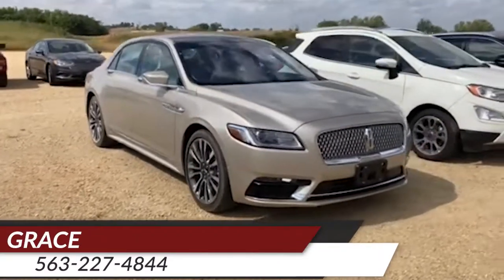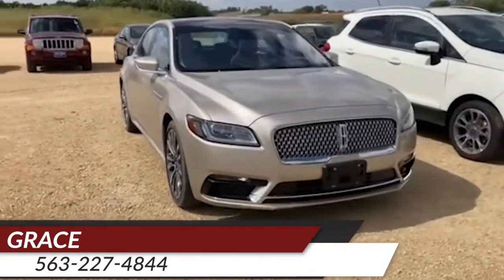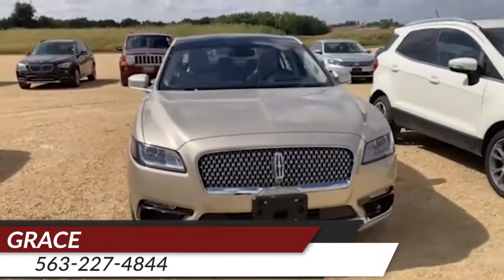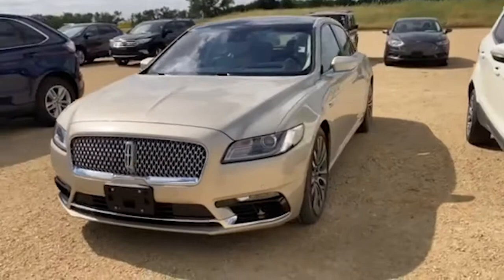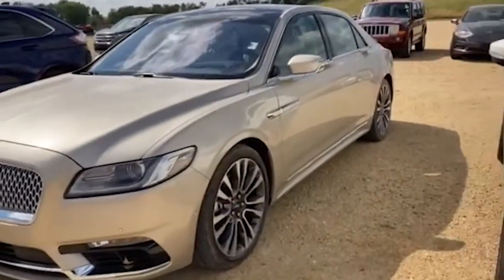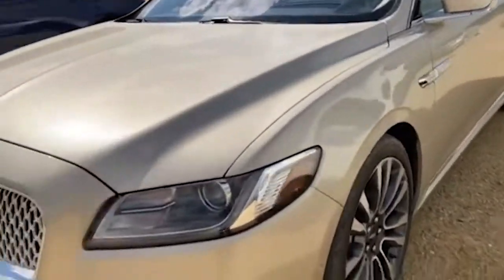Hello, it's Grace here at Brand Deere Ford. We just got this 2017 Lincoln Continental Reserve in on trade, and this vehicle is very loaded, so I'm going to walk around it and show you all the neat features that I found on it.